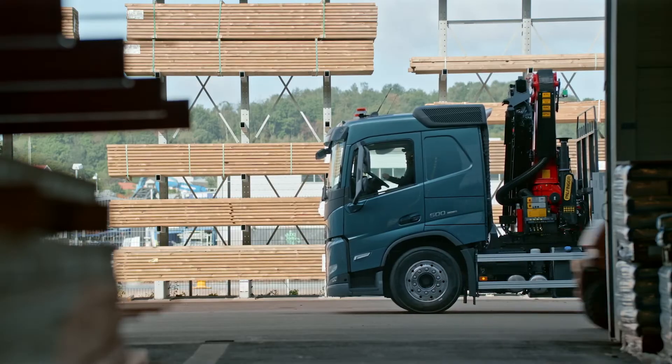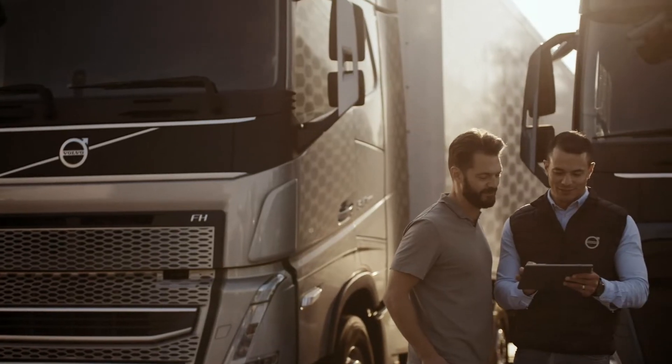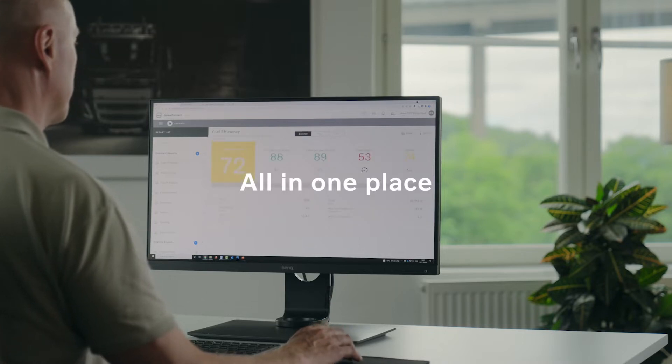Volvo Connect gives you instant access to vehicle and driver data, with an option of various services tailored for your business — from service planning and workshop history to the performance of each of your drivers. All in one place, with one login and one view. Think of it as your digital home for a more profitable transport operation.